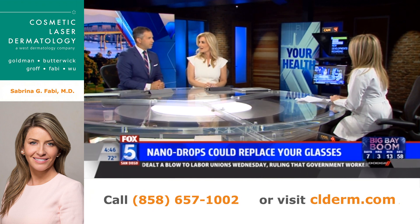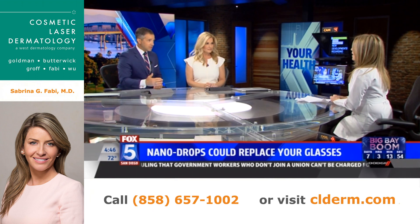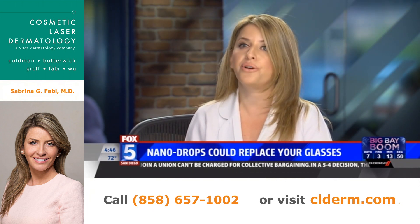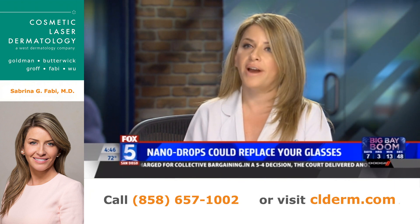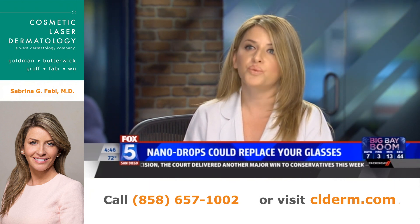That number almost sounds low — 285 million people have visual impairment. What kind of impairment are we talking about? Is it severe impairment? Well, 49 million of those people are actually blind. And then the 246 million either have nearsightedness, farsightedness, or this presbyopia that comes with age.